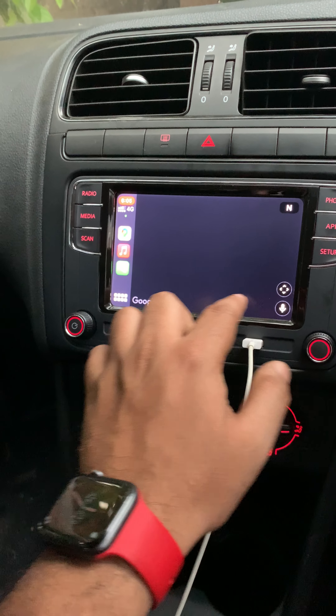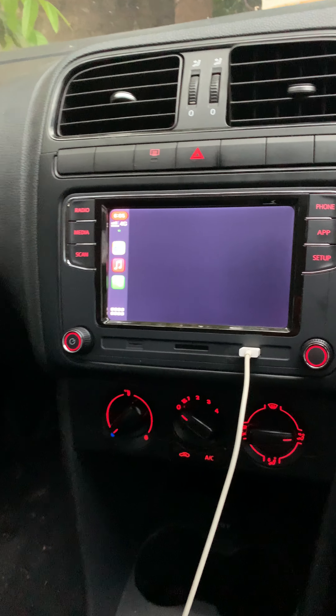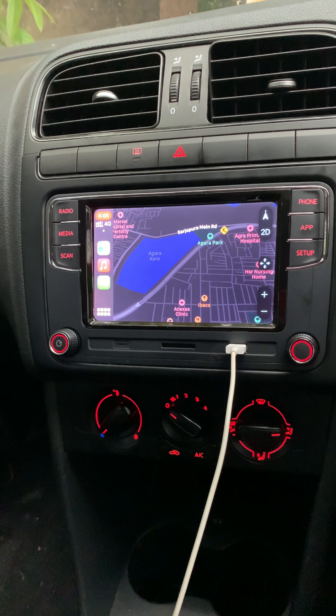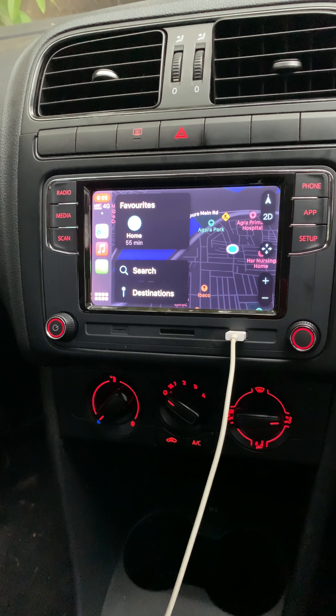This could be due to the internet. So let me open Apple Maps. You can see it's worked really well.